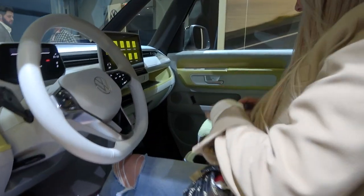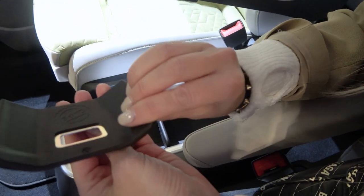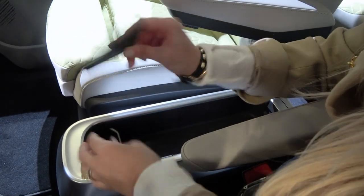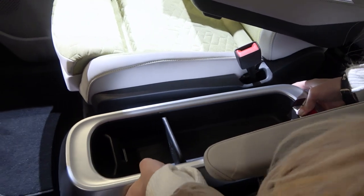Over here, the cool thing is this centre console. You can either have it as is and get all of these little goodies, like a little bottle opener here that you can slot in, and also this, which is an ice scraper. You get all of these little things to pop in here.